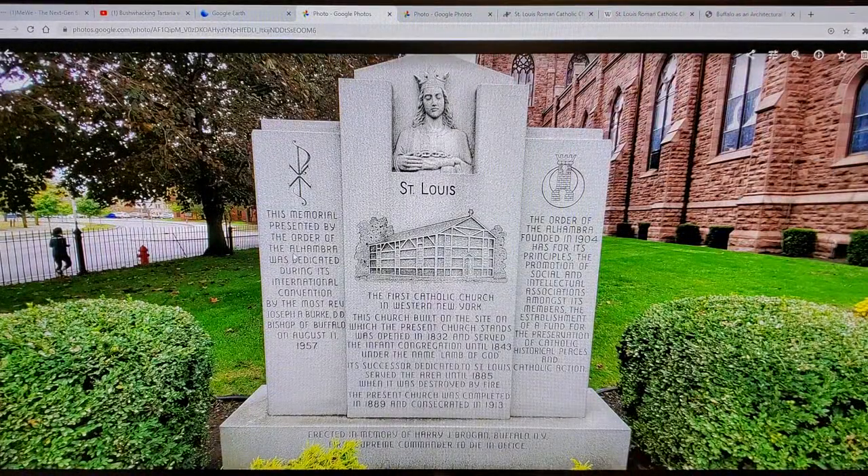Robert Langdon — look at that. I see Tartaria. The Order of Alpha was founded in 1904 for the promotion of social and intellectual associations amongst its members. That sounds like compass-and-square to me, if you know what I'm talking about.